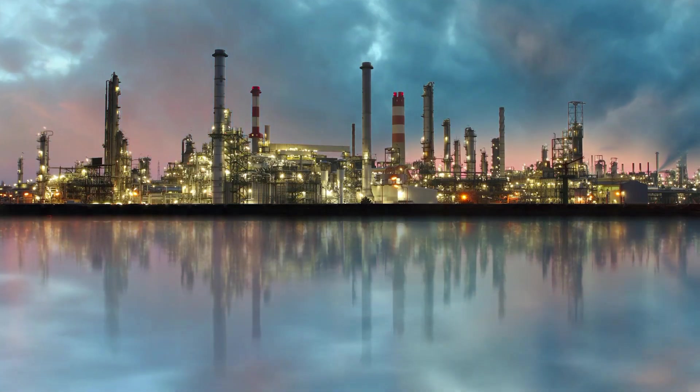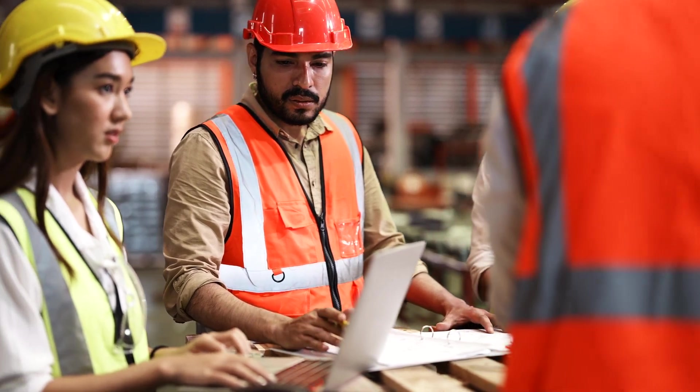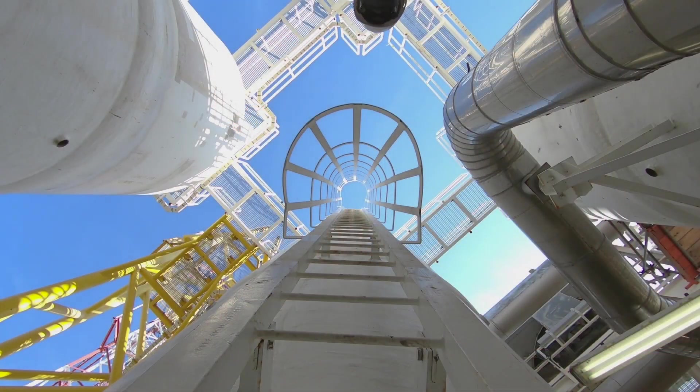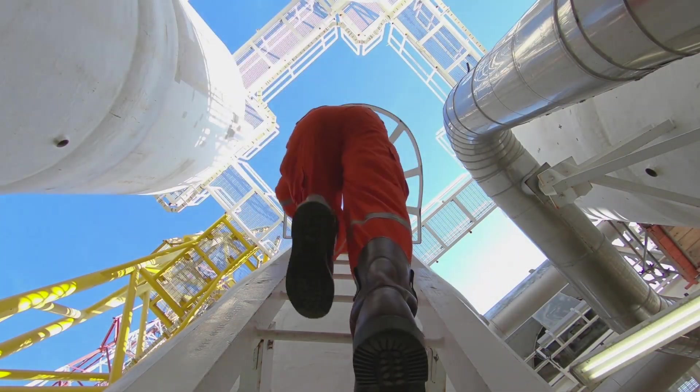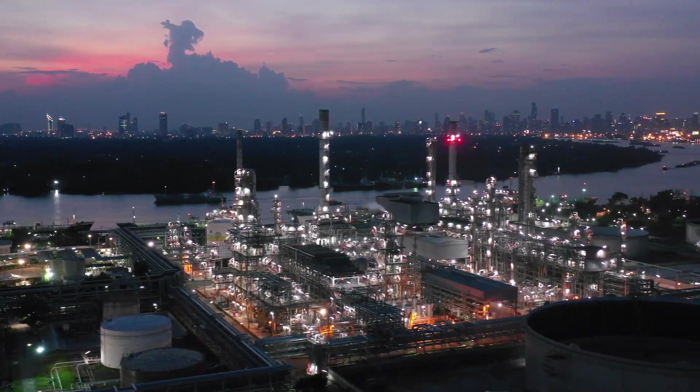In downstream and supporting midstream businesses, hydrocarbon logistics management can be very complex. With a wide network of equipment, personnel, processes, and infrastructure, it is around-the-clock operations to fuel the world's energy needs.